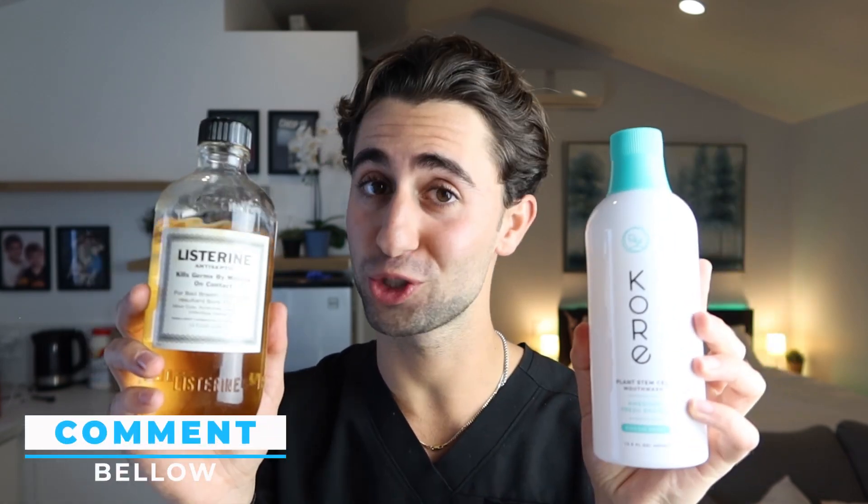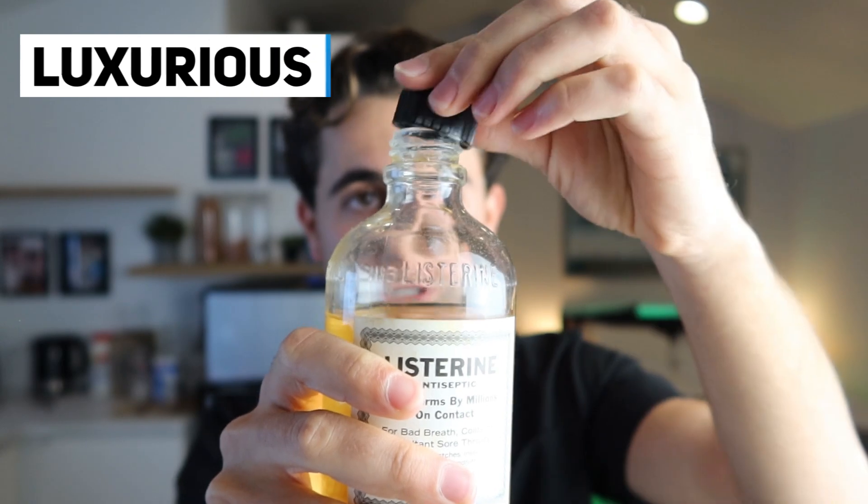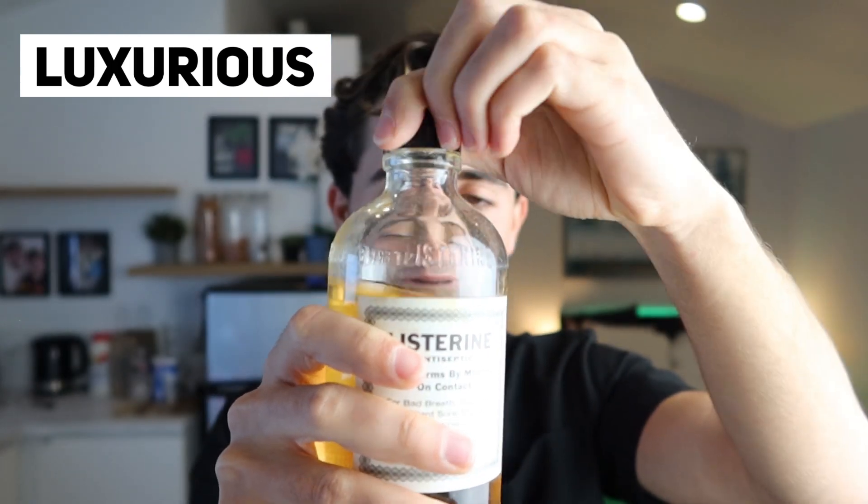Because I'm about to put this in my mouth. This is probably expired too, which also worries me, but you got to do what you got to do. Before I begin, make sure to comment which one you think is going to win. It comes in a cool glass bottle — very luxurious feel to this thing. It kind of looks like a bottle of alcohol or something like that, which actually makes it pretty cool. I'm very happy I got my hands on this.